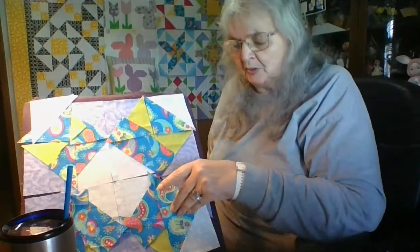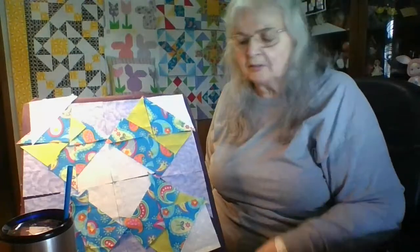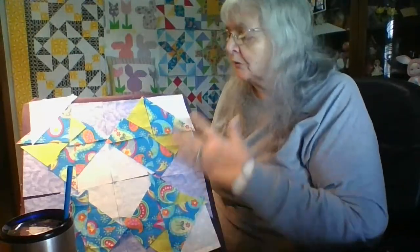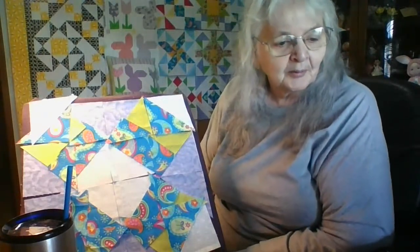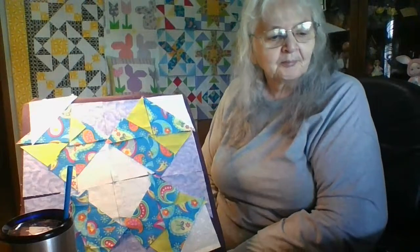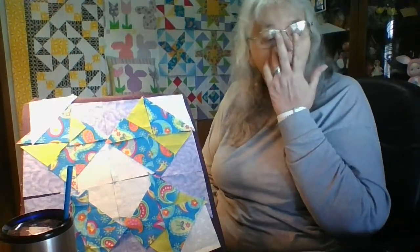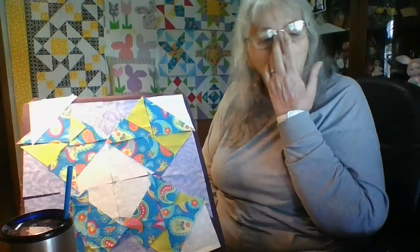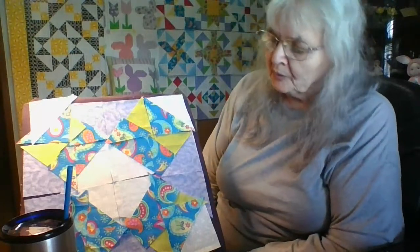I just showed everybody how you can make this into a star-looking block — it'd be an unusual star because it would only have four points, but it still looks like a star. Hi Gladys. It's going to be a colorful stop sign.